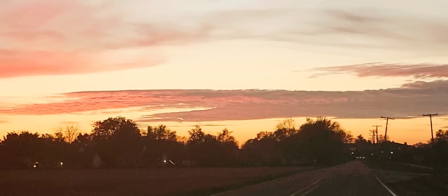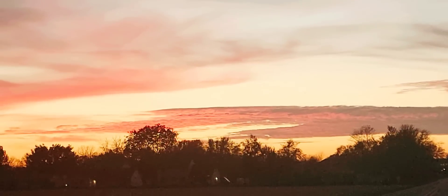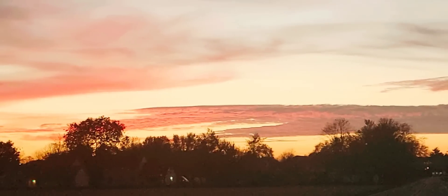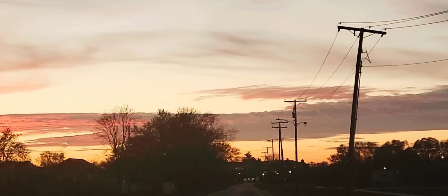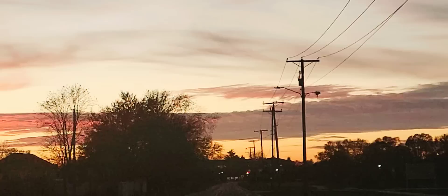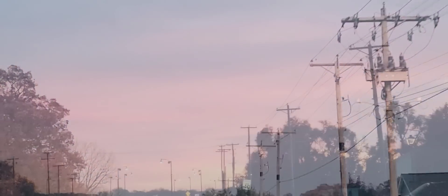Hey everyone, thank you so much for stopping by. I thought today would be a good day to take you along to a couple of my Dollar Trees. I'm located here in Fort Wayne, Indiana. I do take the time to go through the entire store and scope out what is new, so that I'm able to show you what to be looking for on your next trip to the Dollar Tree.